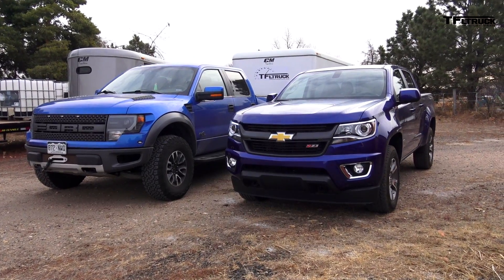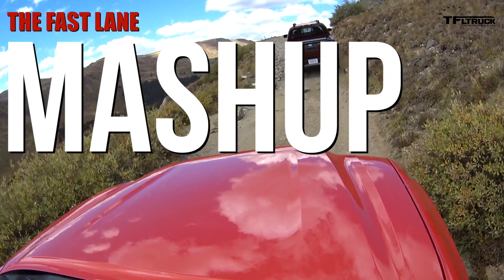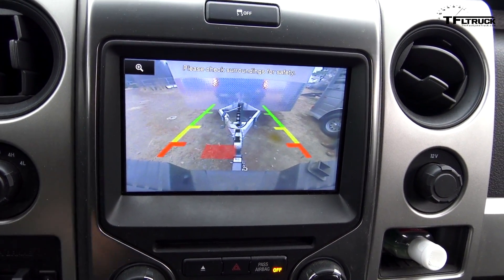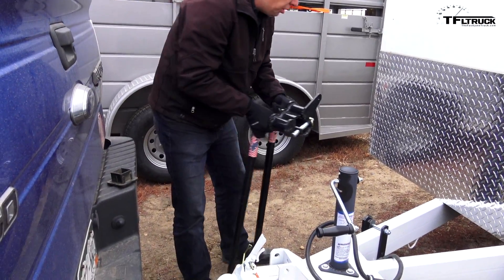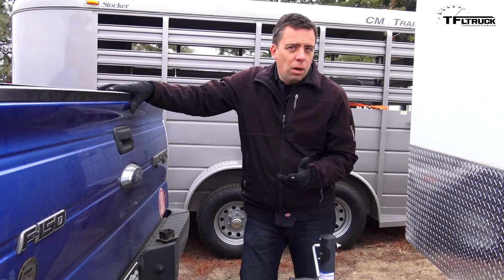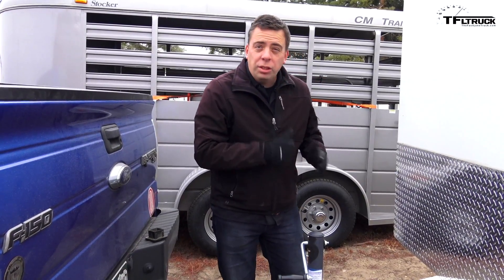We're going to do a series of evaluations: 0-60 towing, handling on the highway. You guys really want us to do this, we're going to do it for you. We are going to use the Raptor because that is our studio truck and it's the one we're most familiar with. For this evaluation, we're not going to be using a weight-distributing hitch, because this trailer is about 4,500 pounds and we want to see how each truck handles the load with no assist from the weight-distributing hitch.